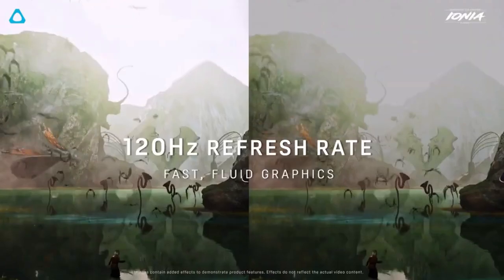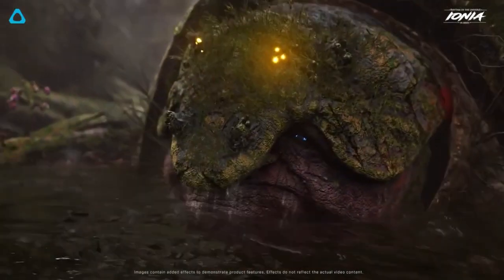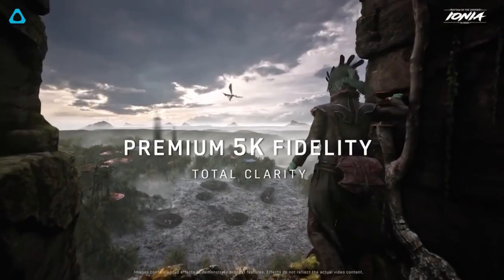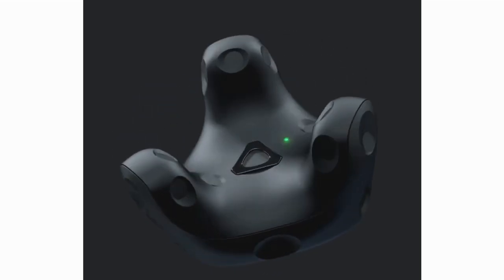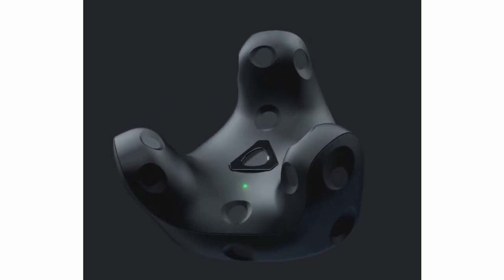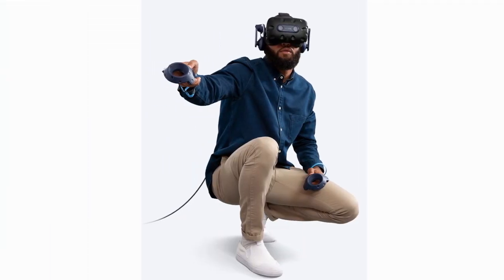The increased field of view makes the virtual world feel even more immersive. The 120Hz refresh rate is a game-changer — say goodbye to motion sickness and hello to smooth gameplay. It's especially noticeable in fast-paced games where precision matters. Tracking accuracy is spot-on, thanks to SteamVR 2.0 base stations. The Vive Pro 2 offers precise and reliable tracking even in large play areas. Comfort is crucial for long VR sessions, and the Vive Pro 2 delivers with its adjustable headstrap and soft foam padding.